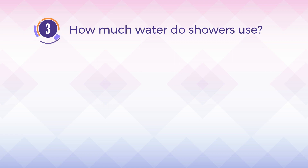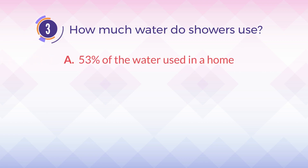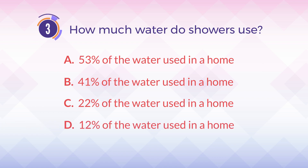Number 3. How much water do showers use? A. 53% of the water used in a home. B. 41% of the water used in a home. C. 22% of the water used in a home. D. 12% of the water used in a home.